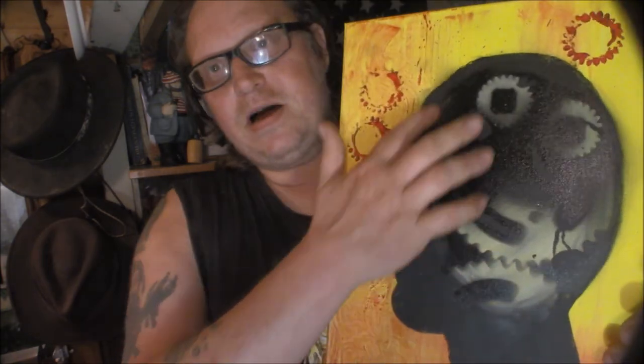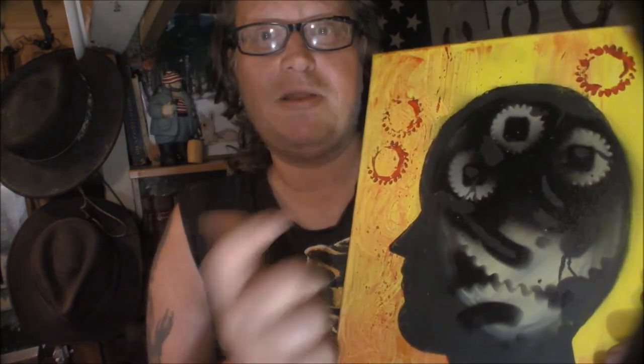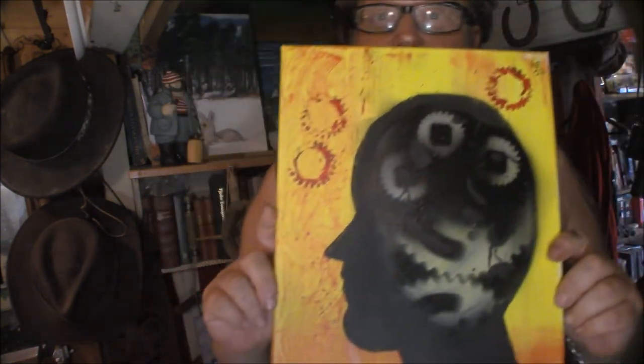It's a head with cogs that are cracked. I made this by painting the background first, then I painted the skull and taped around it, put various cogs that I had, and took a black spray paint bottle and sprayed. So yeah, I hope you like it.